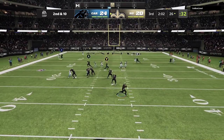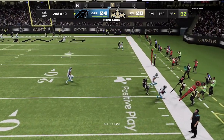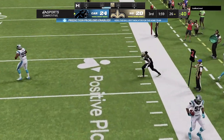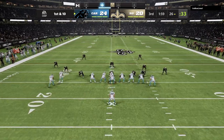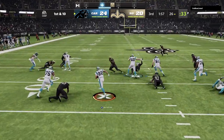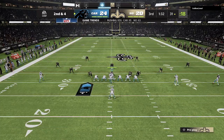Throwing again on second and 10 — Winston — and Jameis intercepted a third time. You wonder if he's trying to do a little too much out there. Maybe he's pressing it a little bit. In any event, he's got to get it figured out and in a hurry.